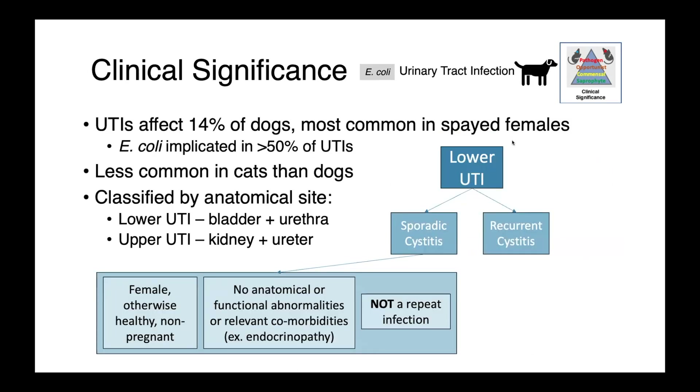Next, I want to briefly discuss urinary tract infections in dogs. UTIs are extremely common, estimated to affect approximately 14% of dogs at some point throughout their lifetime, most commonly spayed females. E. coli is the most common cause of these infections, accounting for over 50% of them, and it's considerably less common in cats. We can classify UTIs based on anatomical site: a lower urinary tract infection involves the bladder and urethra, while an upper UTI involves the kidney and ureter. Within lower UTIs, sporadic cystitis is the most common presentation in otherwise healthy animals.